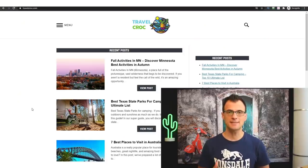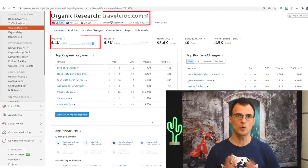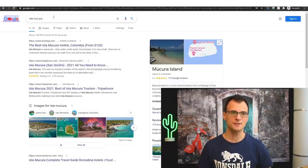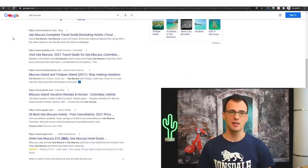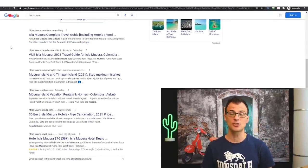Here is how it works. I have several very simple websites. An example is travel croc, which you can see on the screen right now. My website ranks for thousands of various keywords in Google search. Every day, thousands of people search different information — for example, if they type in 'Islam Okura,' my blog travel croc comes up as result number four on Google and I get a lot of clicks and visitors.